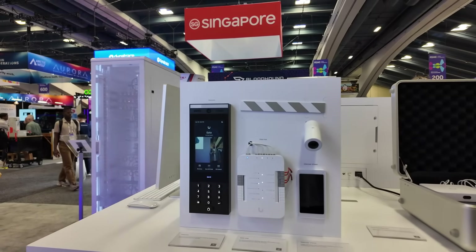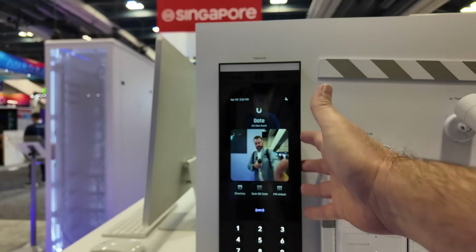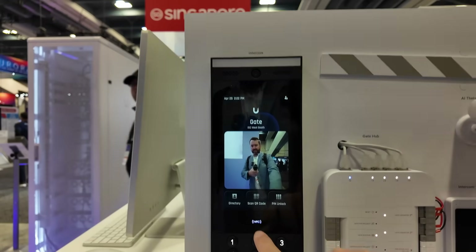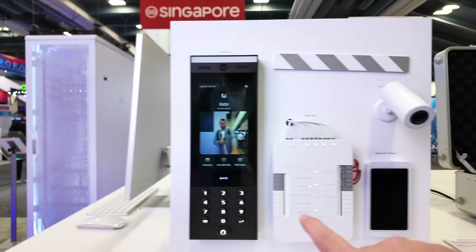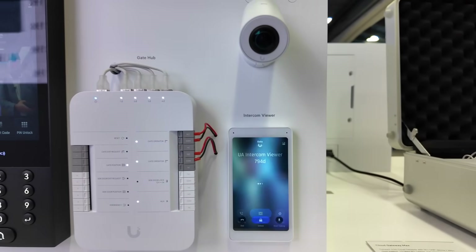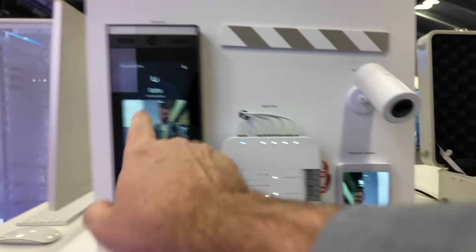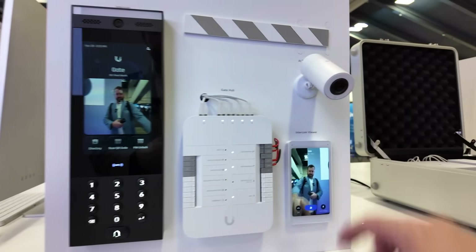Over here we have the UniFi access stuff. Here we can see the intercom — this big guy right here. You can scan a QR code, you've got a directory, pin unlock, NFC, and big buttons right here. And this also works in conjunction with the intercom viewer over here — if I hit live view, we've got this pulling its camera feed and audio from the intercom. You can see my finger on the other screen there.